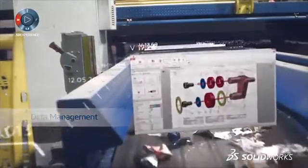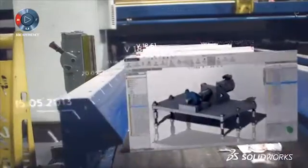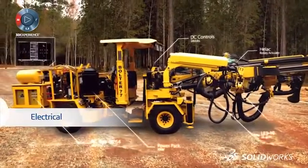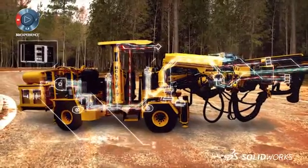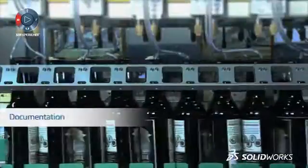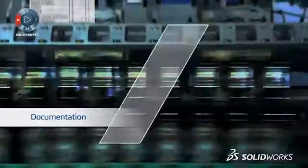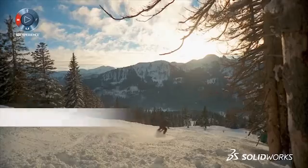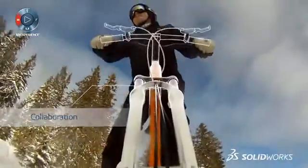As iterations change, you need to be able to archive them automatically so that everyone on the team has the most current version. The electrical schematics are fundamental to the solution, so they should integrate seamlessly into the 3D model. At any point you can start to create your documentation for partners and manufacturers.